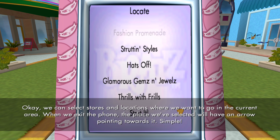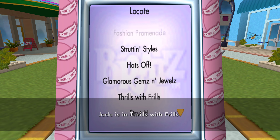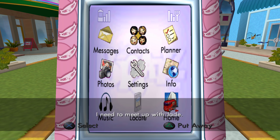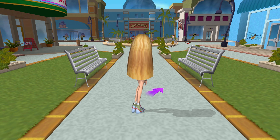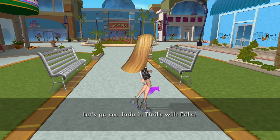Okay, we can select stores and locations where we want to go in the current area. When we exit the phone, the place we've selected will have an arrow pointing towards it. Simple. Jade is in Thrills with Frills. I need to meet up with Jade, or I could check out some of these phone features first. Let's go see Jade in Thrills with Frills.